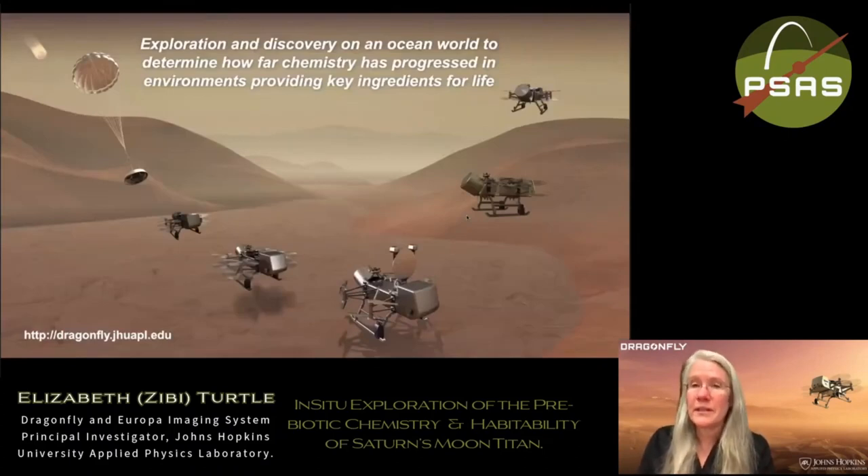I will close here, but I'm happy to take some questions. Absolutely — thank you very much, ZB. It was an interesting and fascinating talk. We do have a slew of questions, so please bear with us. We'll start with: what energy source is keeping Titan's oceans liquid?